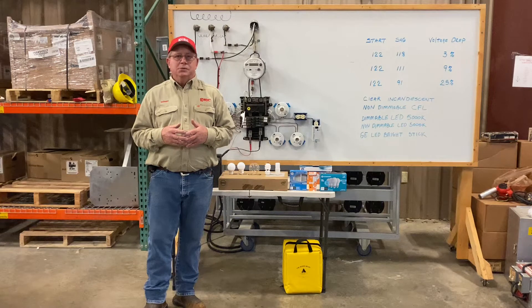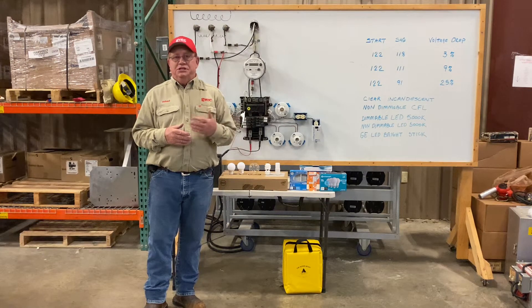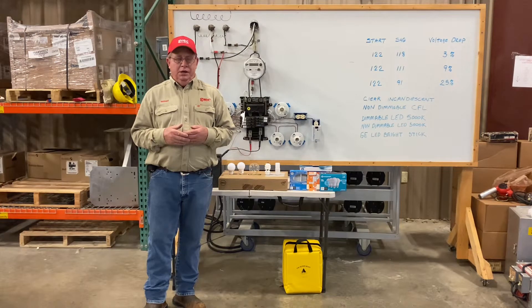It's almost impossible to buy an incandescent bulb today. We went through CFLs. Now almost all new construction that I visit is using LEDs.